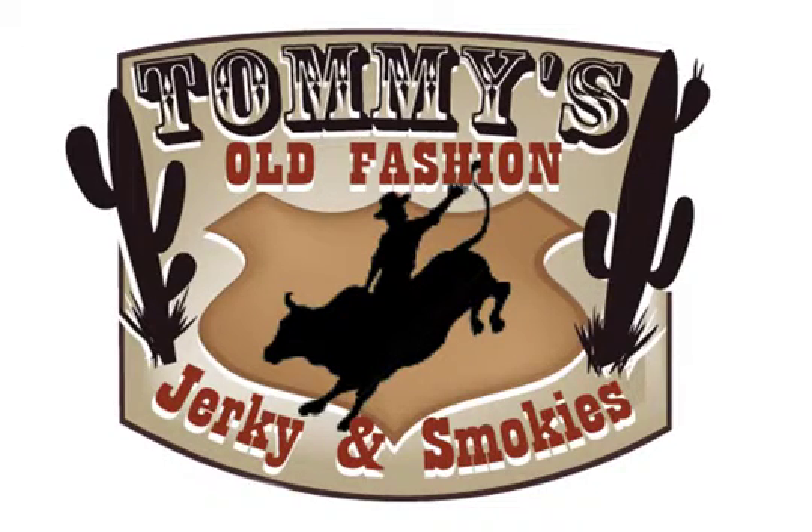I'll tell you what I would like to link into, and that would be some jerky from Tommy's Jerky Outlet. Lee Brown from Tommy's Jerky Outlet, good afternoon. Thanks for getting a hold of me, guys.